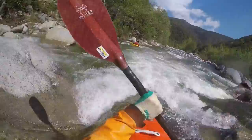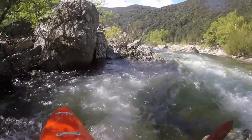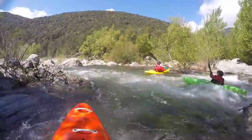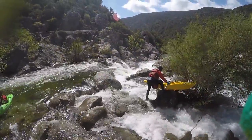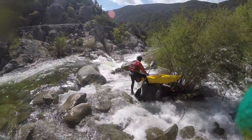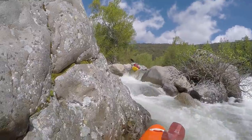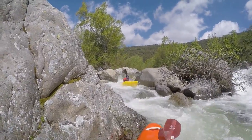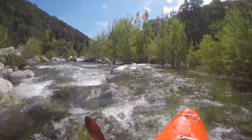There is one spot that in my opinion is a definite portage. At the end of a right turn about one kilometer into the trip, the water drops on the left side directly onto a boulder. Maybe with enough water you can find a way down on the right side — we heaved the kayaks down that side.